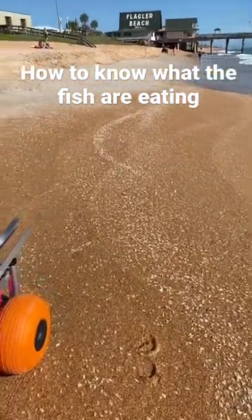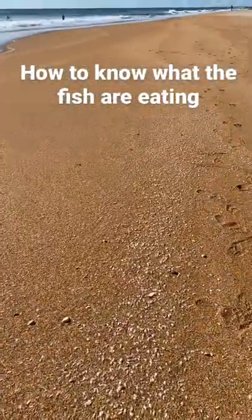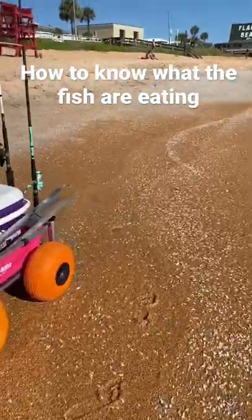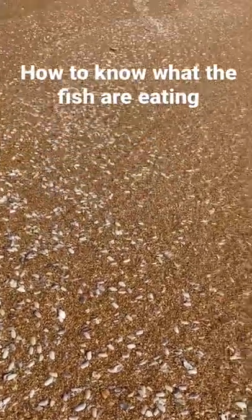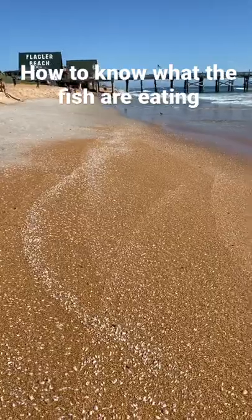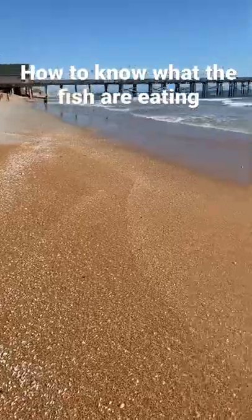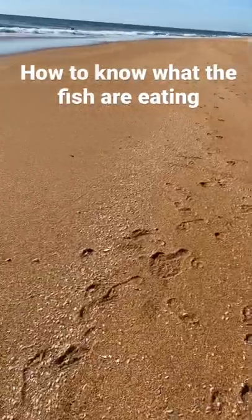One mistake I made when I came out here today is I was not looking at what live bait action was happening on the beach. As you can see right now, we have tons of coquina clamshells — they're everywhere. Some of them are live, some of them are half shells. When I was looking for sand fleas, I was finding coquina clams. So what I should have been using today is coquina clam fish bites, or if I had salted clam fingers — obviously this is what the fish are eating right now. You can see evidence of it all over the beach.